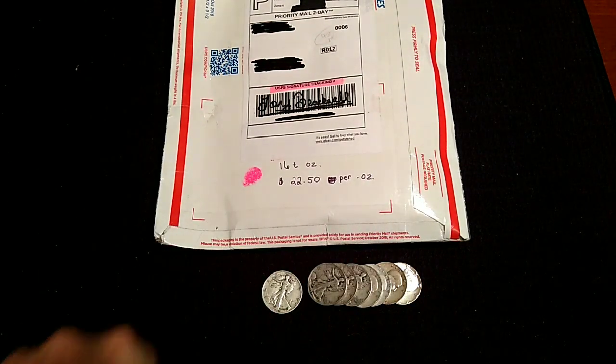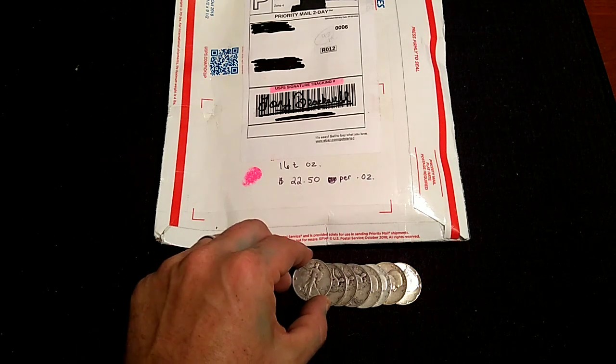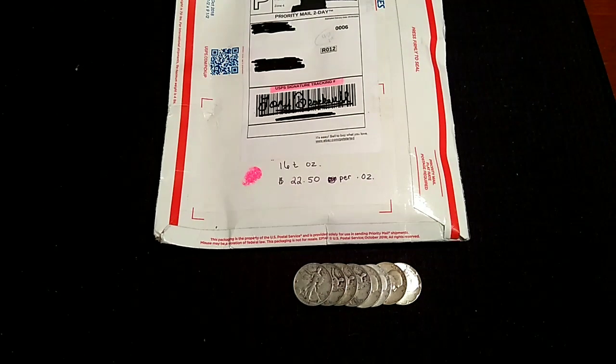We know we're paying $22.50 per ounce for a full pound of silver with numismatic value here. We'll give a full breakdown and see if this is or isn't a good lot. I did rather enjoy my first lot — loved it a lot. Let's shut her down, come back, open some coins, and have some fun, everybody.